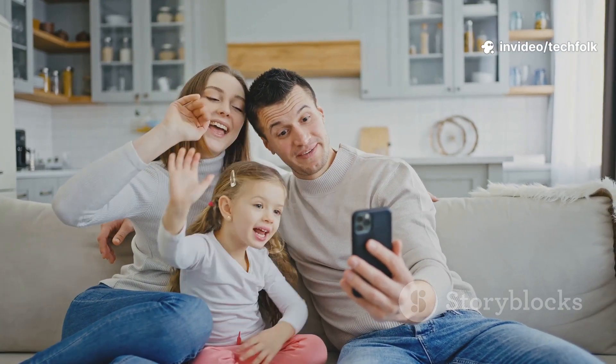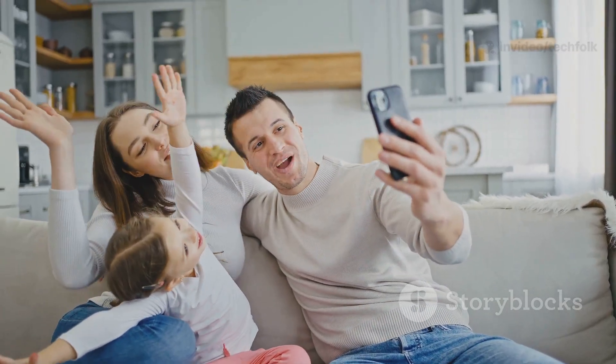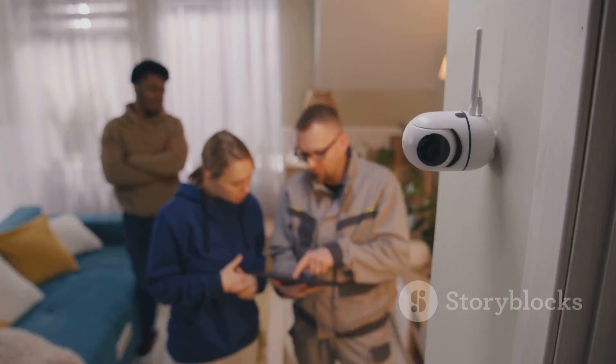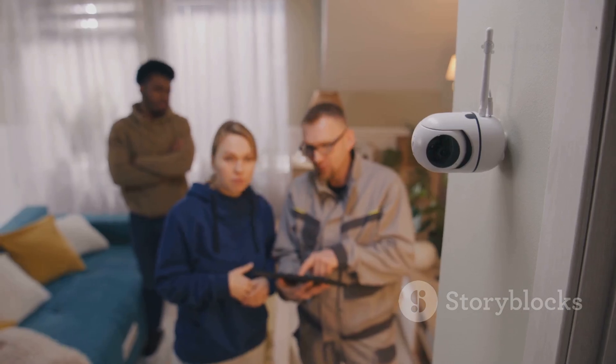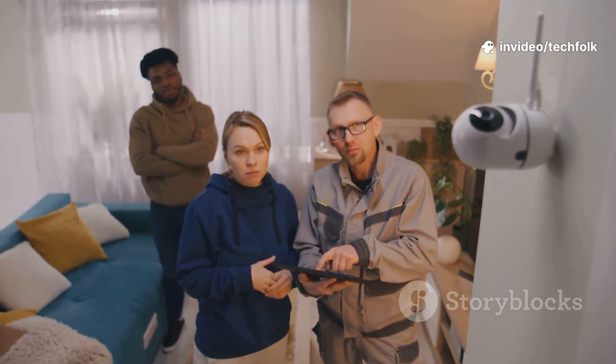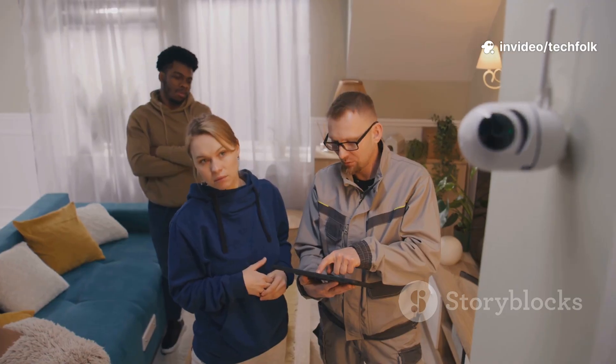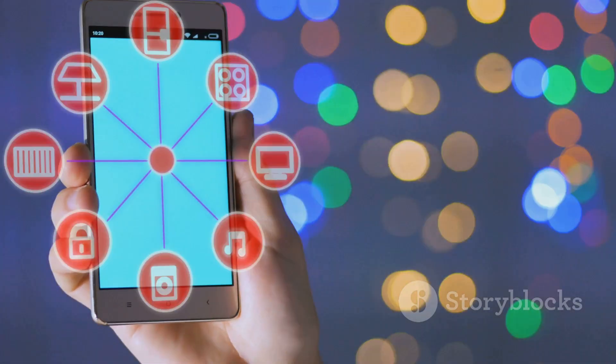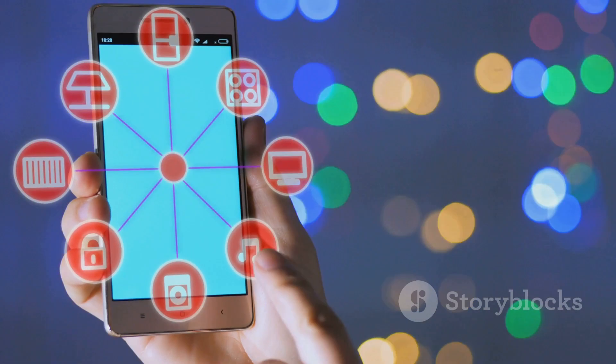Gemini can even create daily video summaries of key events, making it easy to review what matters most at a glance. If security is your top priority, this plan is truly worth the investment, offering advanced features and peace of mind that standard plans just can't match. For anyone looking to take their smart home security to the next level, it's the ultimate upgrade.